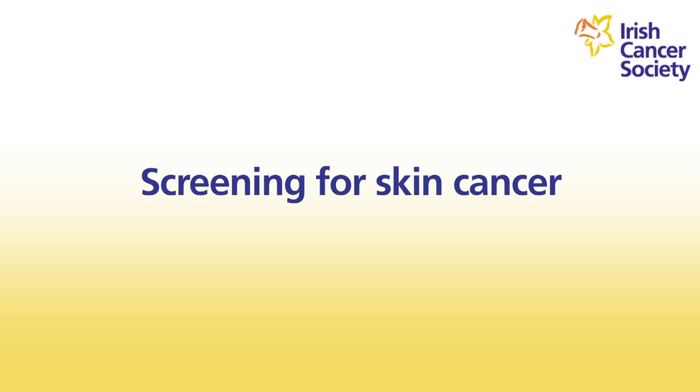There is no skin cancer screening program in Ireland; however, by checking your skin regularly you could save your life. Also see your doctor each year for a skin exam.